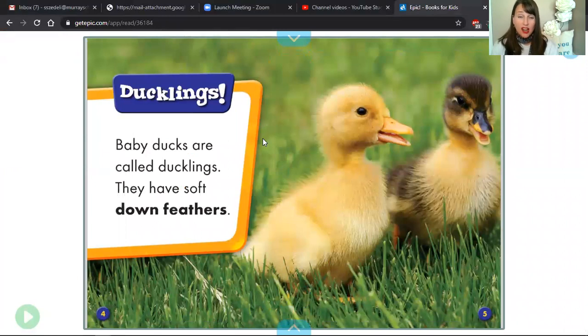Ducklings, as we read on page four, is what we call baby ducks. Are you ready to read this page to me?